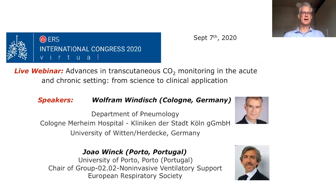It's also my pleasure to introduce my co-chair Professor Jean Ring from Portugal, who is currently also the chair of Group 0.2 on non-invasive ventilatory support within Assembly 2 of the European Respiratory Society.